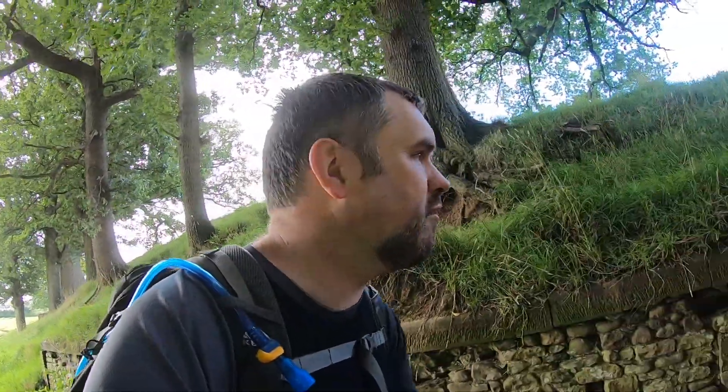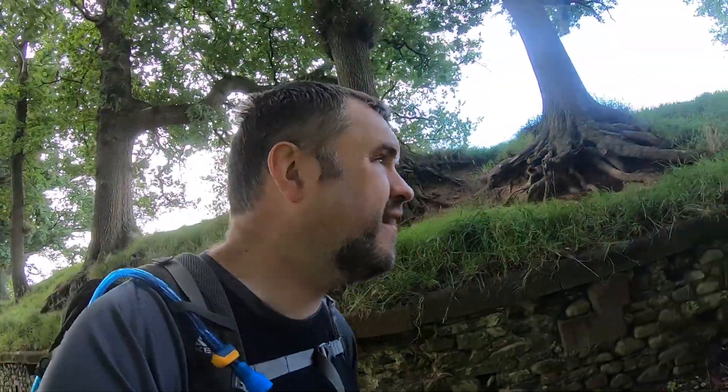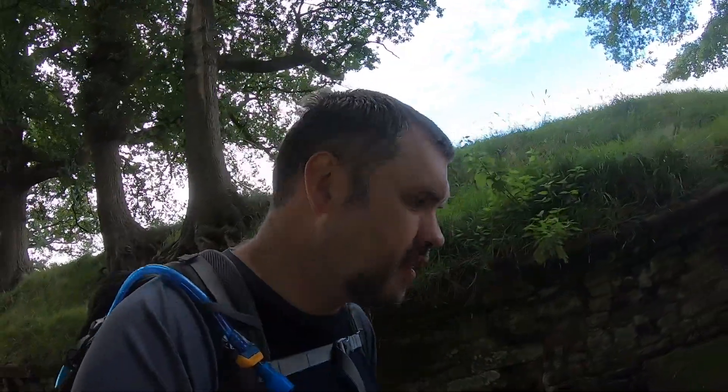Definitely the central sections are the most dramatic. And then we have the city sections — Carlisle and Newcastle — which are interesting in their own way. And then just the lowland towards the coast here, quite easy and flat really. It's been a really great walk, really enjoyed it.